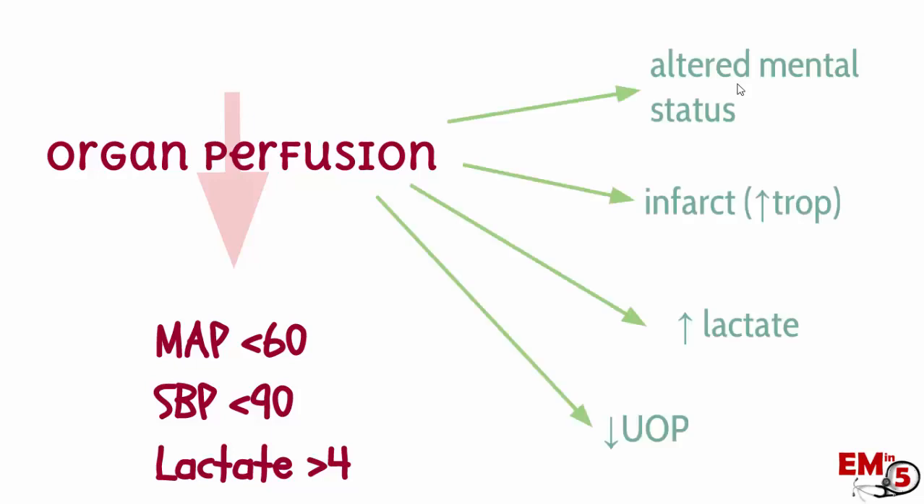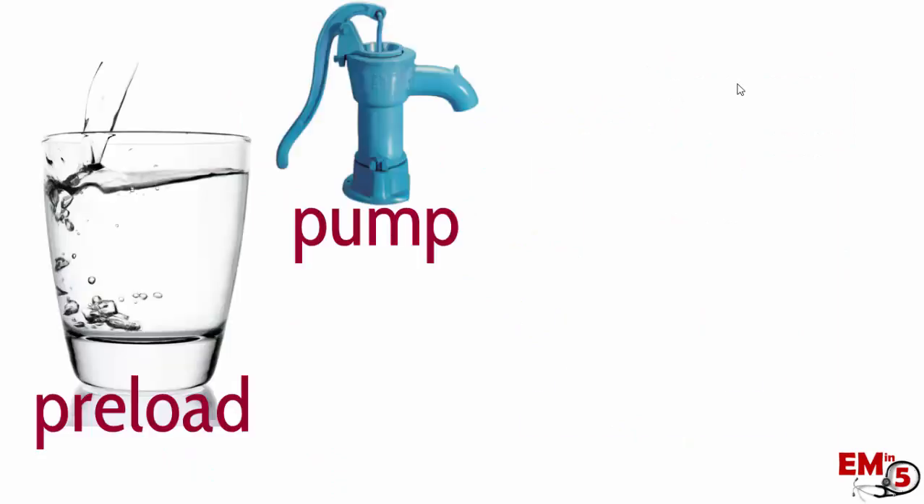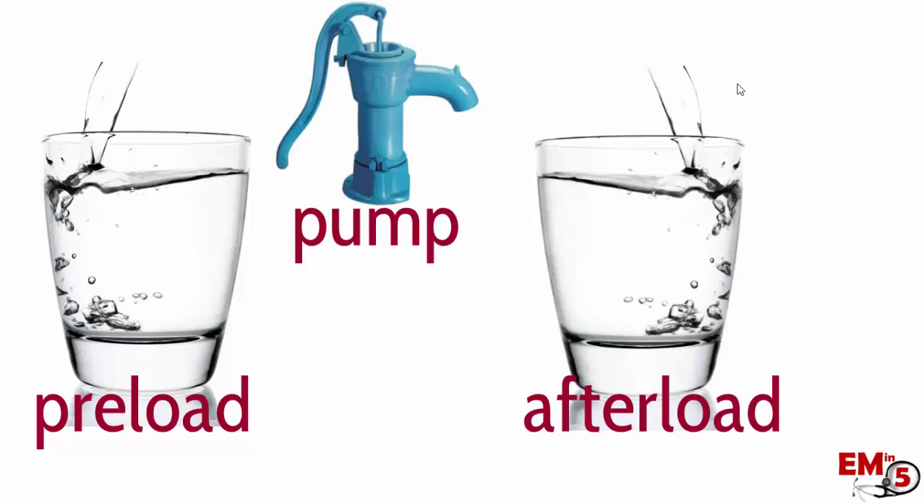We can see altered mental status, maybe low urine output, the elevated lactate that we just talked about, maybe even an elevated troponin. One way to think about shock is considering each component separately: we have the preload, the pump, and the afterload. And cardiogenic shock specifically is a problem with the pump.